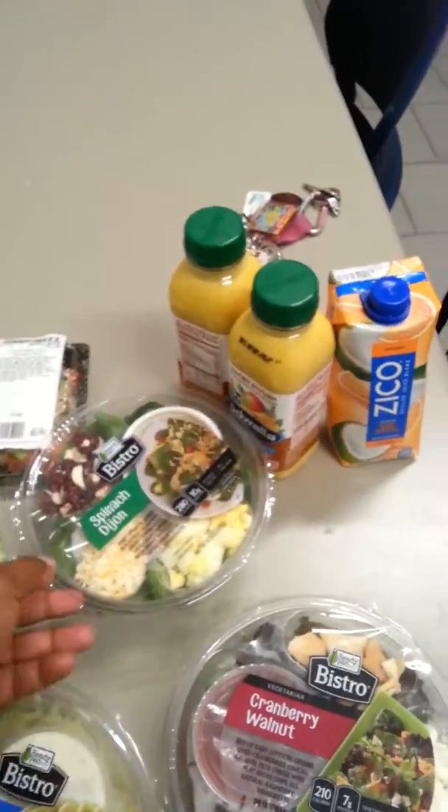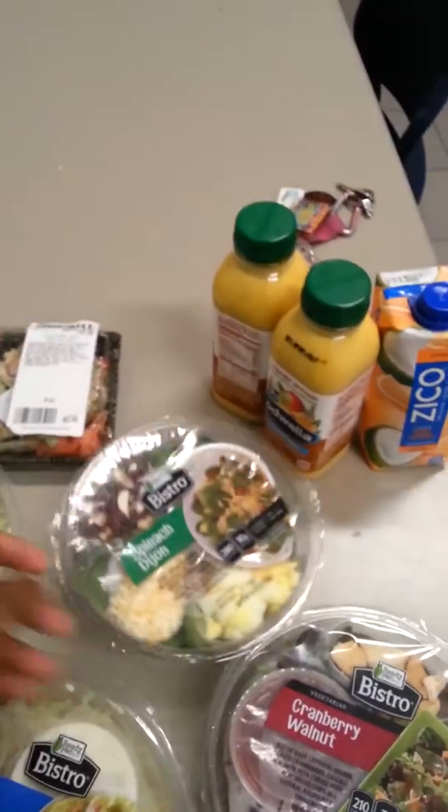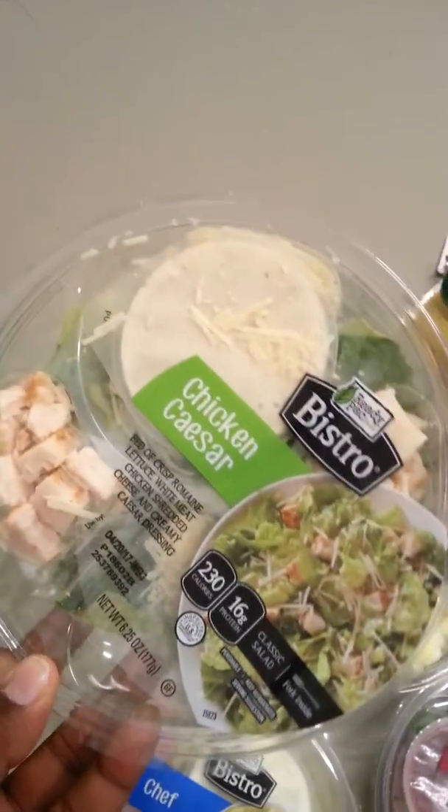This looks yummy. I also got the spinach Dijon, and that has spinach. And I got the chicken Caesar.